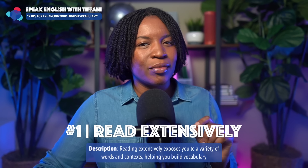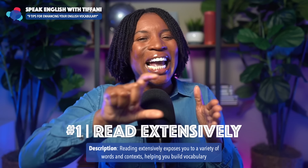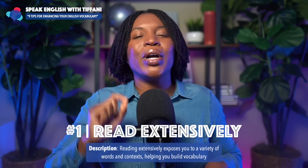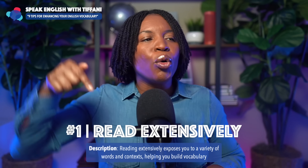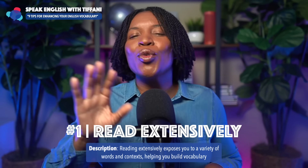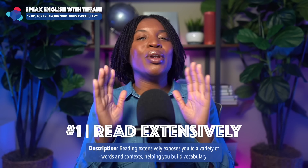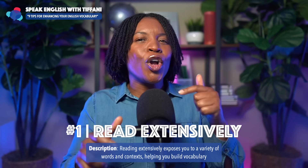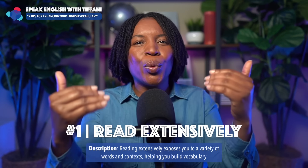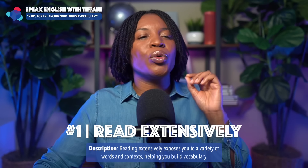Tip number one: read extensively. Notice the word extensively — you have to read a lot. If your goal is to improve your English vocabulary, reading extensively exposes you to a variety of words and contexts, helping you build vocabulary. This happened to me when I was studying Korean. I noticed that when I started reading more, I was able to recall vocabulary words so much faster during conversations. So you must read extensively.